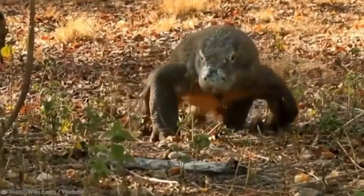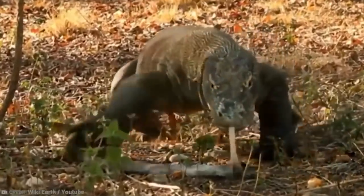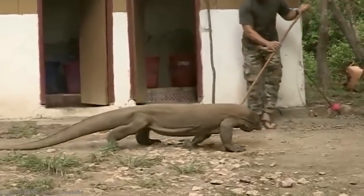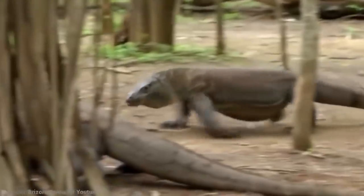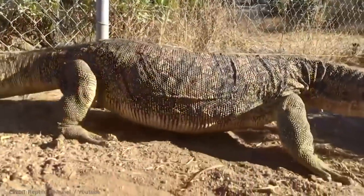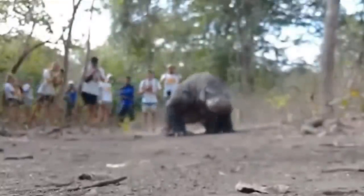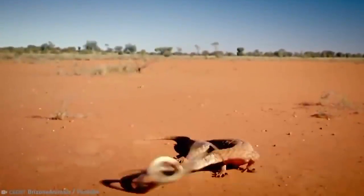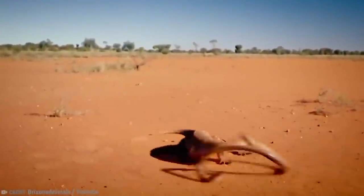Number 8: Komodo Dragon. If there's one lizard you can't warm up to, it's the Komodo dragon — it's almost like everything they do is rude and questionable. These large critters are members of the monitor lizard family, grow up to about 10 feet long, and weigh about 150 pounds. They're known as apex predators, ruling the roost wherever they live. They hunt mammals, invertebrates, and birds, and have a nasty bite.